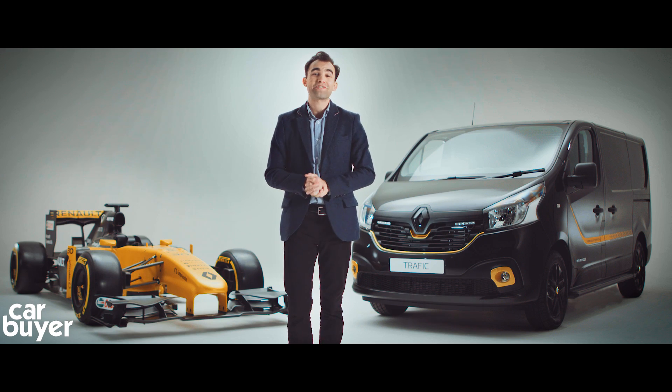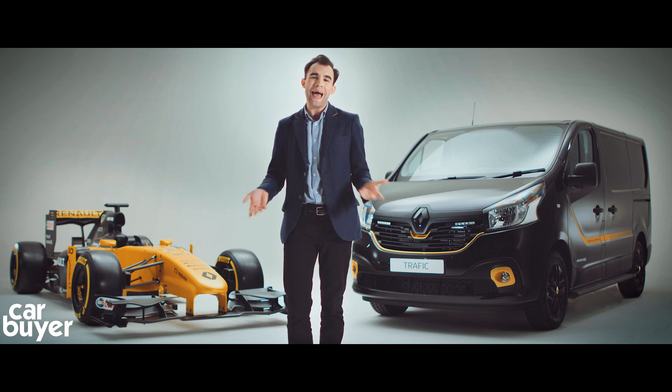So there we have it. The next time you consider buying a new van, just think: do you just want an ordinary one, or do you want to put the power of a Formula One team behind your business?